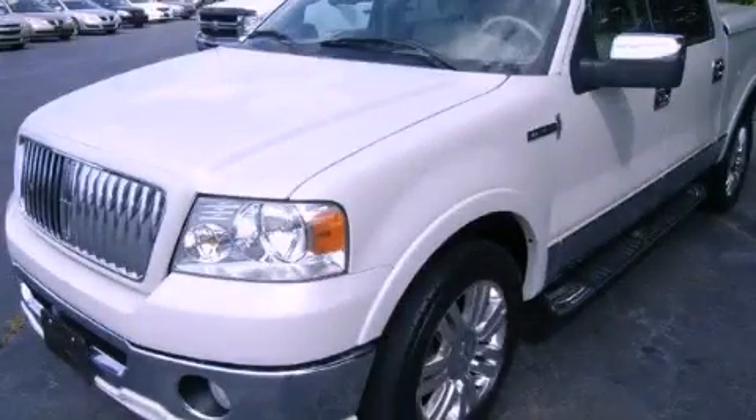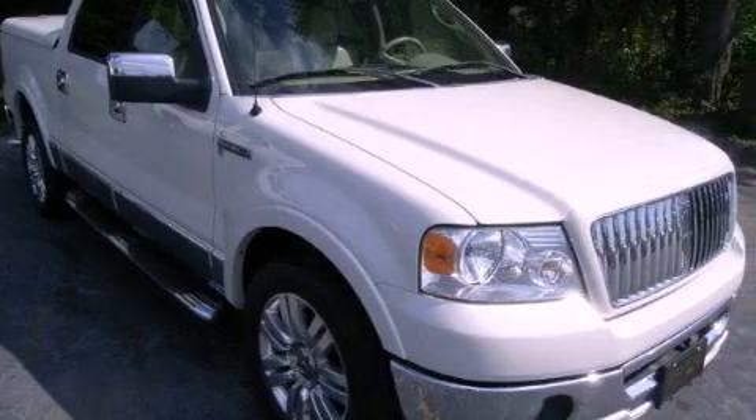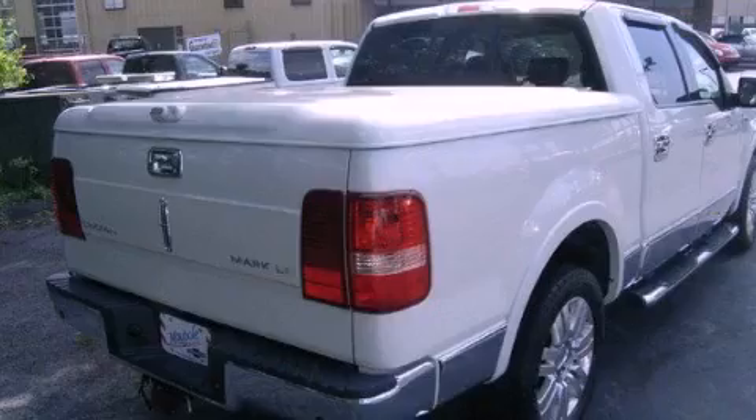This is a 2006 Lincoln Mark LT, a drive in shape that provides endless luxury. It has a 5.4-liter, eight-cylinder engine and a four-speed automatic transmission.